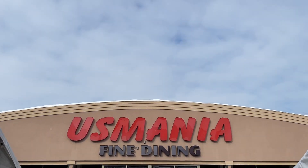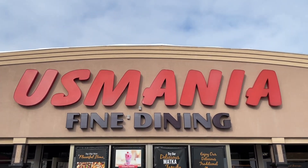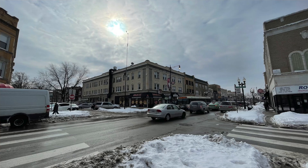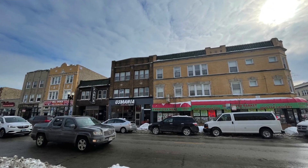Assalamu alaikum HT family, welcome back to the Halal Digest. We are back on Devon and this time we're craving some halal Indian-Pakistani food. We're halalifying Usmania on Devon — it's our first time. This Hafsa-certified, long-established restaurant on Devon is one of the more well-known restaurants known for their good quality food. It's probably been about seven years since I've been here.